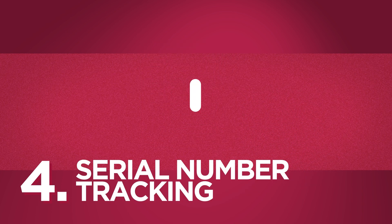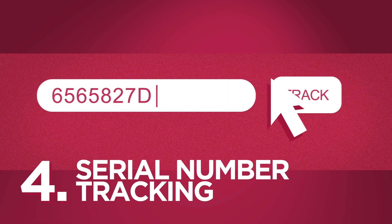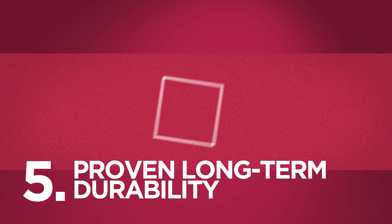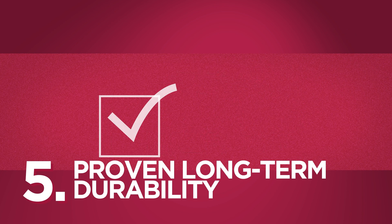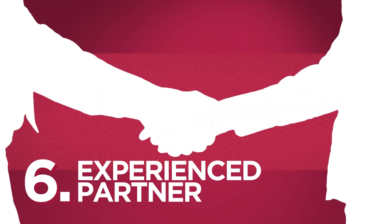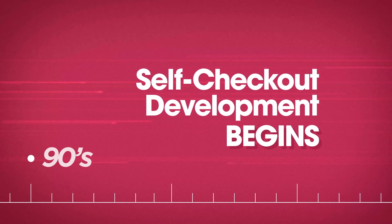Number three, no required service contracts, because you should have the option of using your own service team. Number four, serial number tracking, because your warranty claim process should be smooth and pain-free. Number five, proven long-term durability, because our commercial-grade metal solutions can withstand the daily wear and tear of your store. And number six, experienced partner, because your supplier should be an expert in design, manufacturing, project management, and logistics.